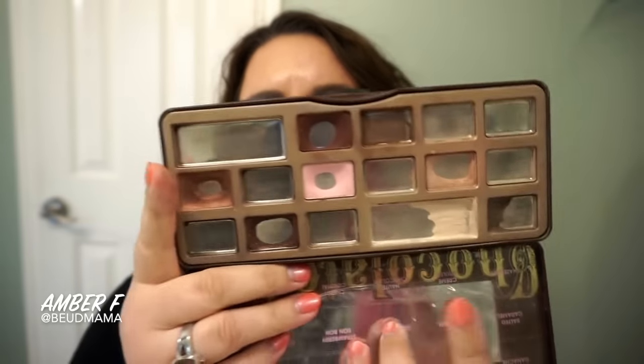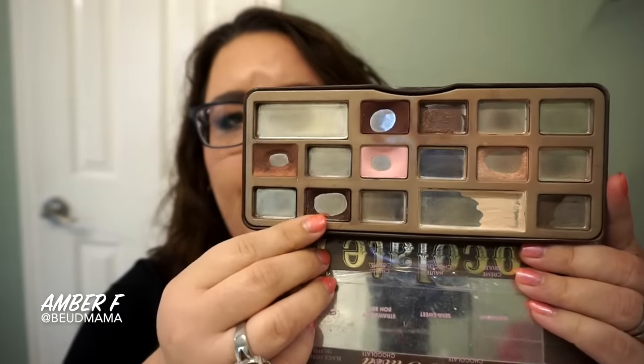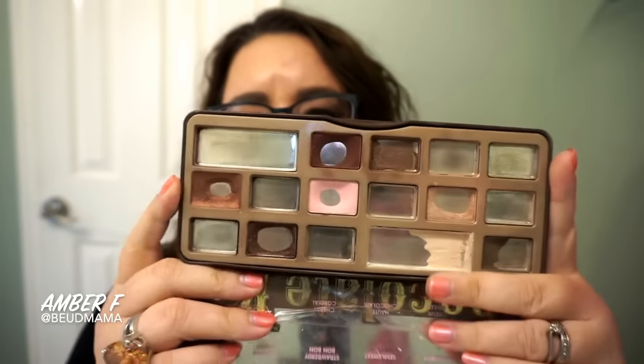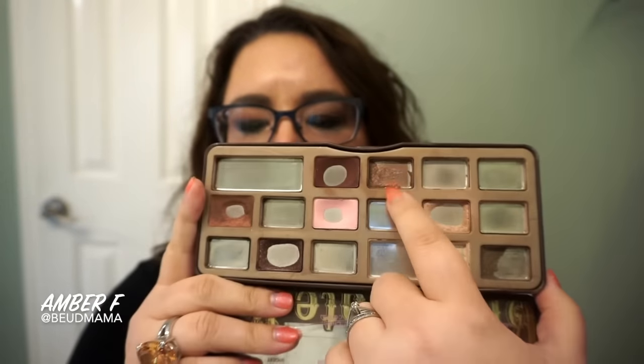If you're going through your palette, you're going to want to focus on White Chocolate, Black Forest Truffle, Salted Caramel, Marzipan, and Amaretto. Then if you're feeling particularly adventurous, I like contouring with Hot Chocolate.